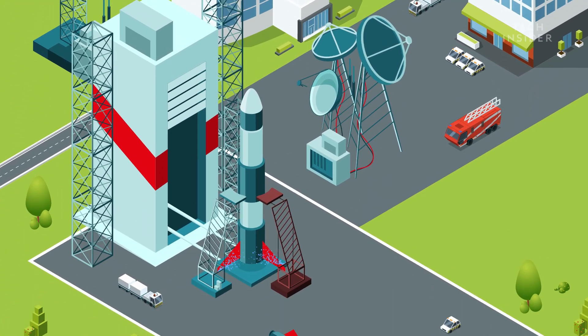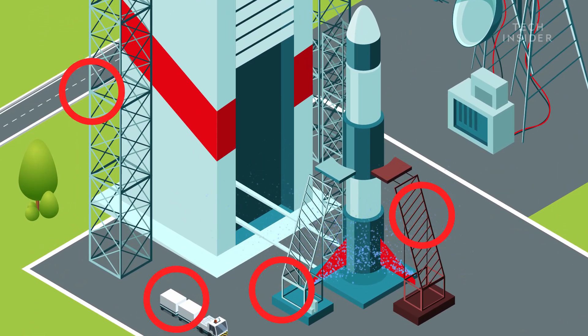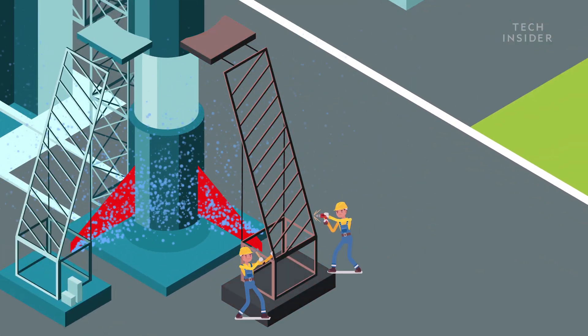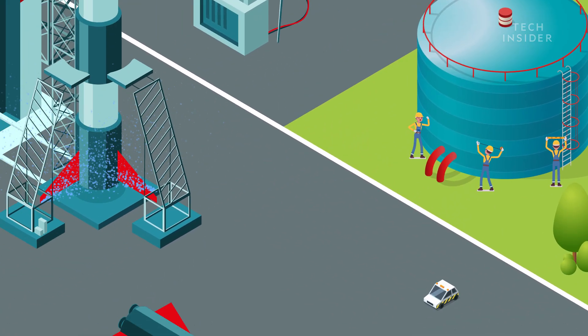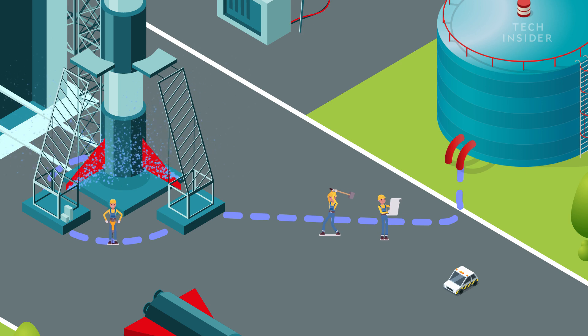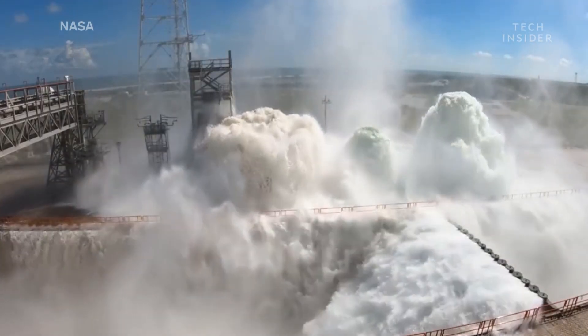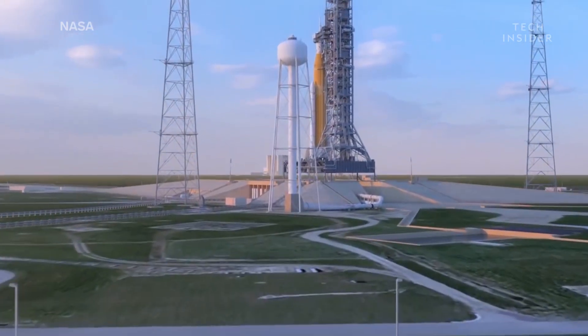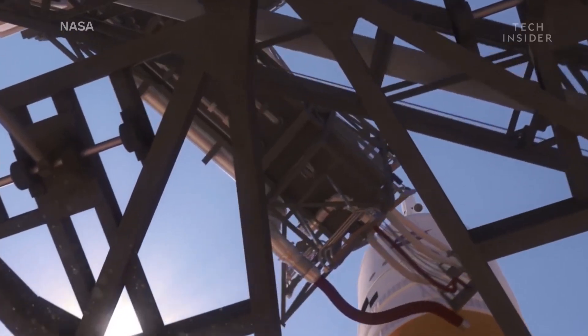This latest test, performed in the beginning of October, was to evaluate any needed upgrades, like corrosion control, renovating the water storage tank, and checking the conditions of the pipes and valves. Now it will be in tip-top shape for when the SLS is ready to make its debut flight in 2020.